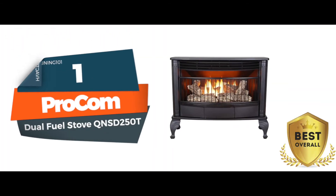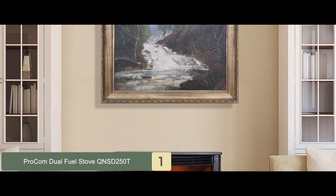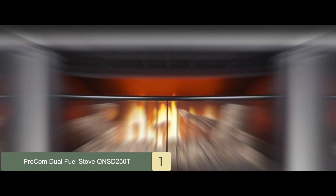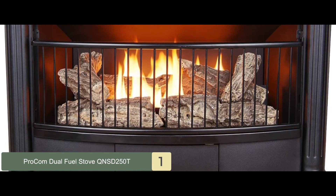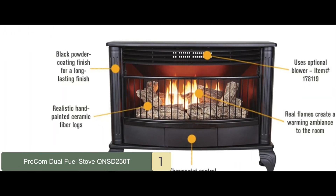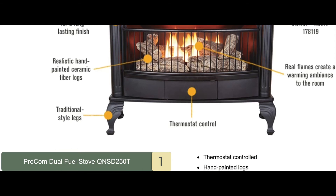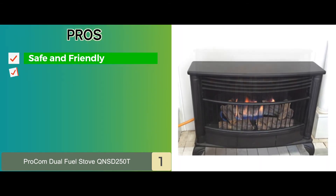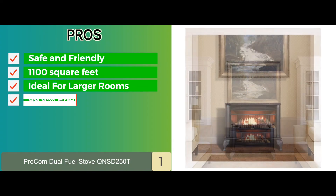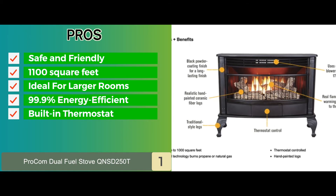Finally, we have the Best Overall: Procom Dual Fuel Stove QNSD250T. Since the product contains all the features you would want in a ventless gas fireplace, it is coined to be the best overall. It has a heat output of about 25,000 BTUs, which can be powered by natural gas or liquid propane — super impressive and highly efficient. It also comes equipped with an oxygen depletion sensor (ODS), which helps detect any carbon monoxide traces and keeps you safe. Its pros are: it's safe and friendly to use; it heats up to 1,100 square feet; it's ideal for larger rooms for great airflow; it's 99.9% energy-efficient; and it comes with a built-in thermostat to offer various temperatures.